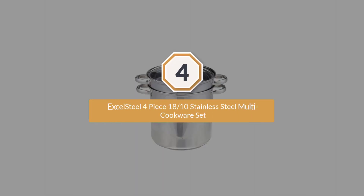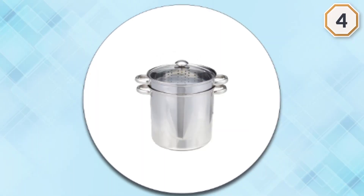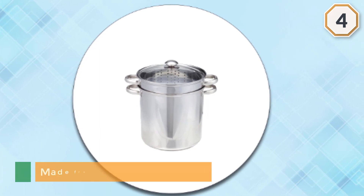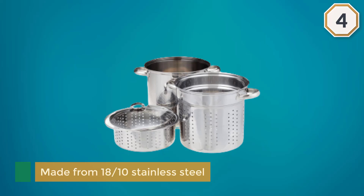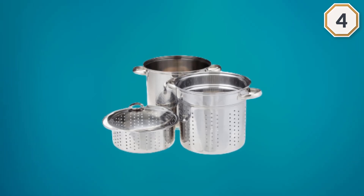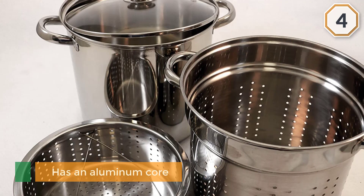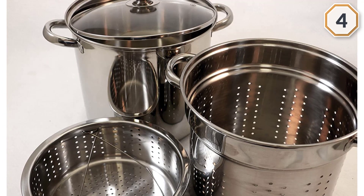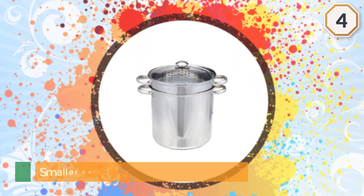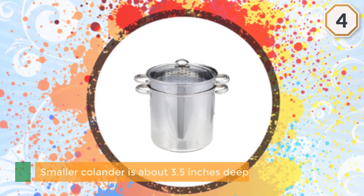Number four: Excel Steel 4-piece 18/10 Stainless Steel Multi Cookware Set. If you want a stock pot that can take on a variety of tasks, the Excel Steel 12-quart stainless steel four-piece multi cookware set is the way to go. Made from 18/10 stainless steel with an aluminum core in the bottom encased in stainless steel, the set includes the stock pot plus a steamer basket, pasta basket, and lid. Users love the capacity and convenience this set offers.